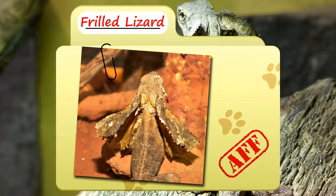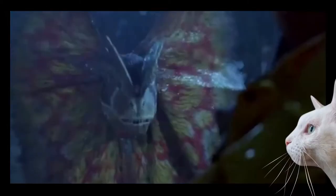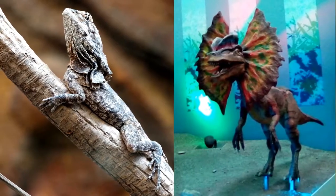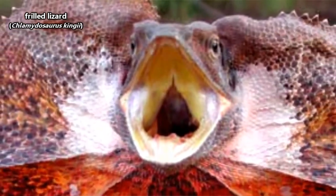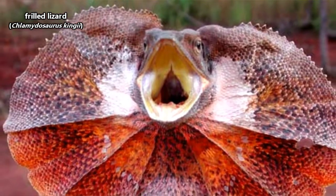Today on Animal Fact Files, we're talking about frilled lizards. Who could forget this iconic scene from one of the most famous dinosaur movies? Though not related to the Dilophosaurus shown in Jurassic Park — those dinosaurs didn't even have a frill — a similar looking animal actually exists today, and that is the frilled lizard.